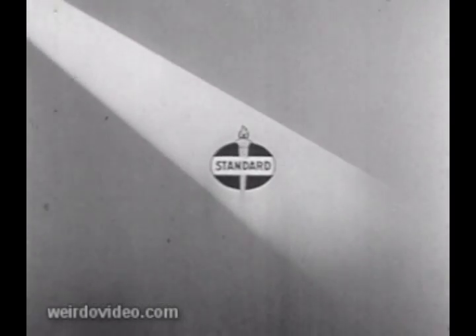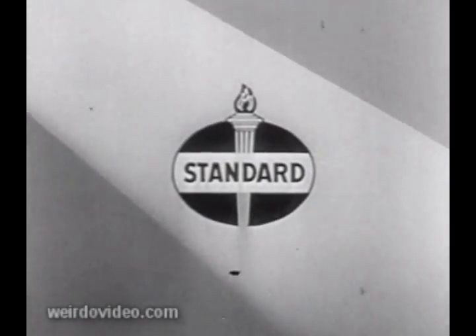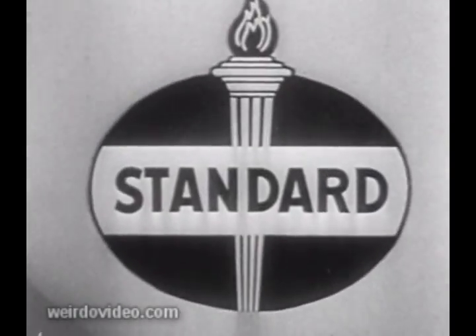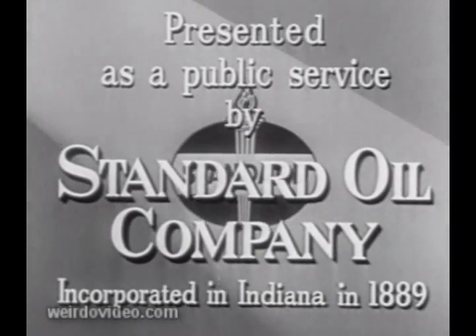The news magazine of the screen — living glimpses of history in the making, presented as a public service by Standard Oil Company.